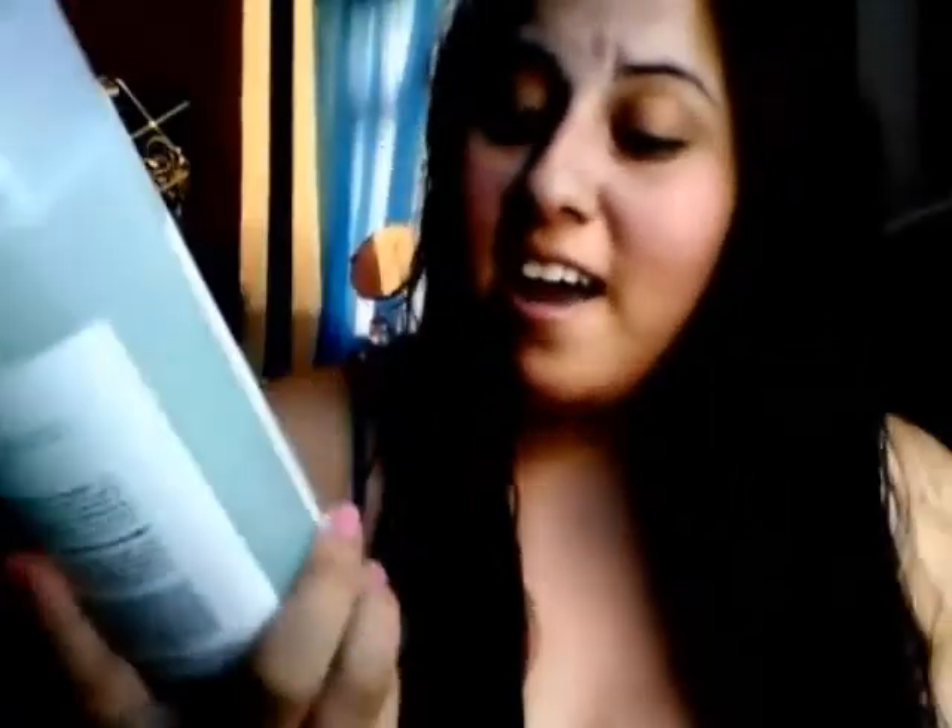I just got out of the shower and I've been using the Yes To Cucumbers shampoo for color-treated hair. I have highlights and I'm the type of person who normally just uses whatever shampoo is in the shower without paying attention to the brand, since I feel like they all claim to do something but end up doing the same thing. This is the first time I've used a shampoo specifically for color-treated hair, and I actually like it. After a couple of months my highlights were starting to dull out, but this actually revived the color a bit, which I really like. I'm going to get the conditioner today.